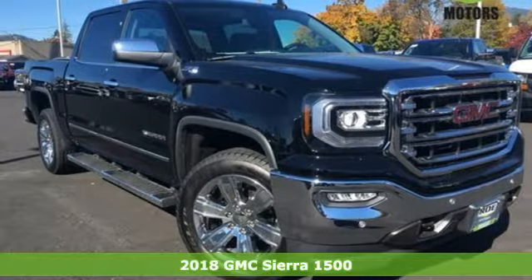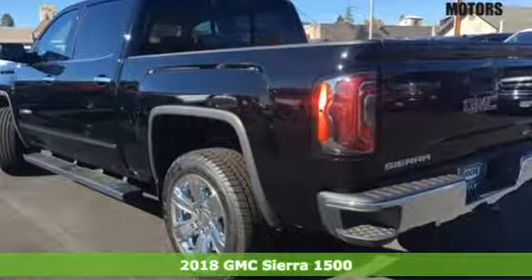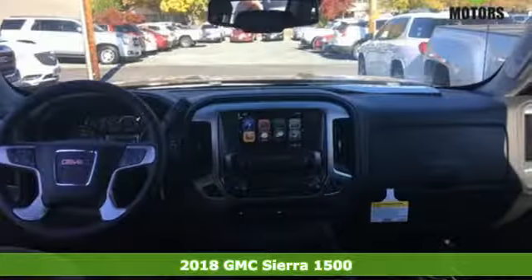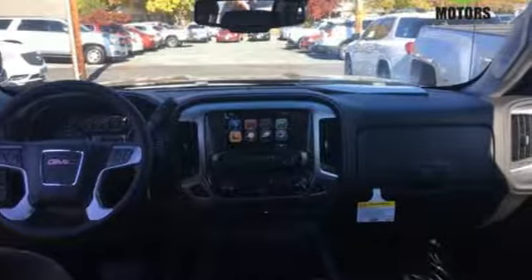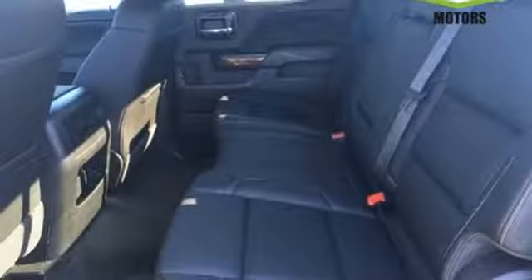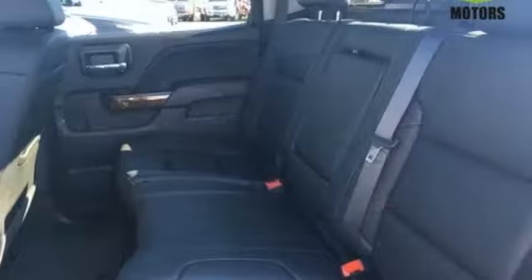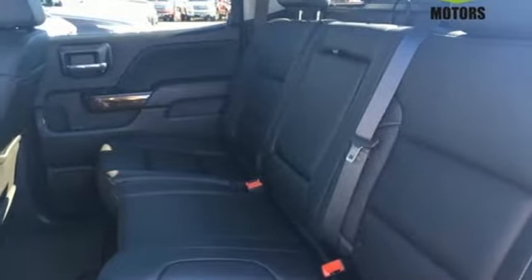It's a 2018 GMC Sierra 1500 — the ideal truck for a visionary. The body takes the brunt of rugged terrain while giving you essential comfort with premium touches. The Ecotec3 engine works in combination with active fuel management and direct injection to provide optimum fuel efficiency without sacrificing power.